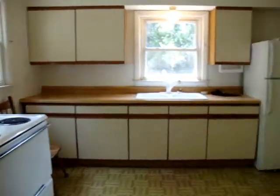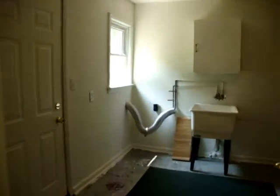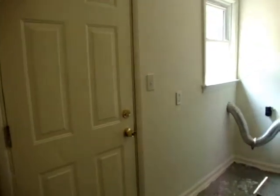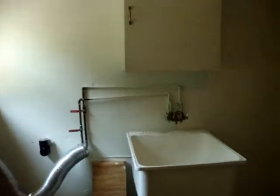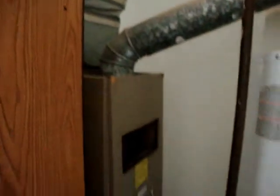Now off the kitchen is a utility room — a big utility room. Plenty of room for a washer and dryer. Nice little storage unit in here. Here's your hot water tank and the furnace.